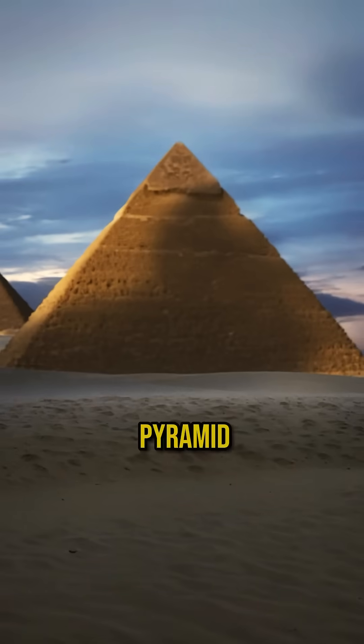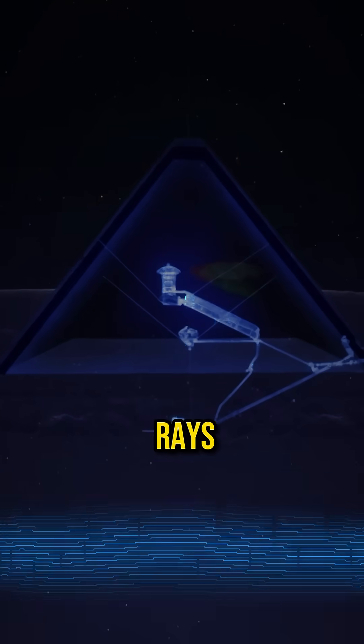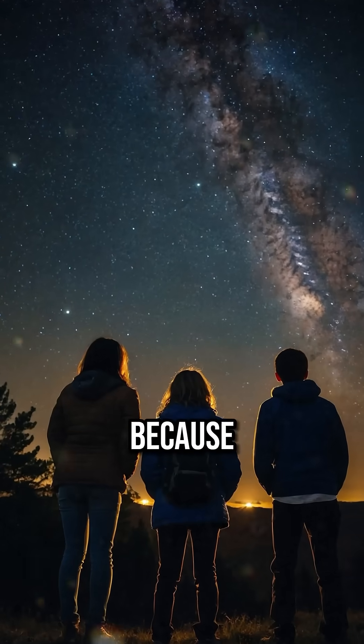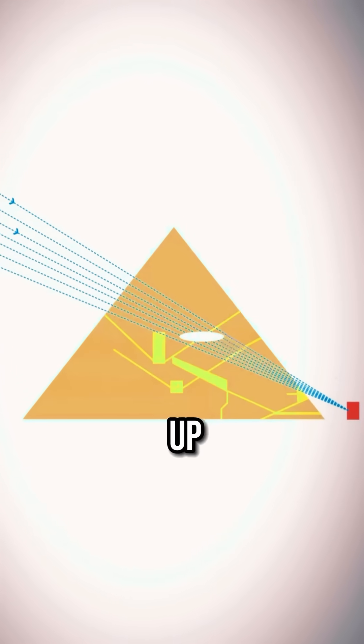Have you heard about the project on the Great Pyramid, the Big Void? They've been using muography. Think of x-ray technology, but using muons, which are exotic particles that most people are not aware of because they just pass right through us. Massive stone will block some of them, so you can pick up essentially an image over a long period of time.